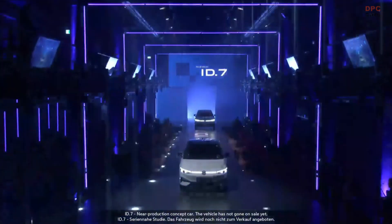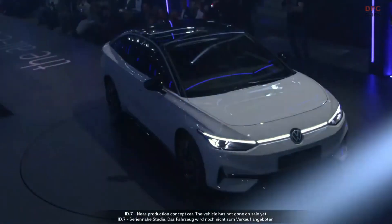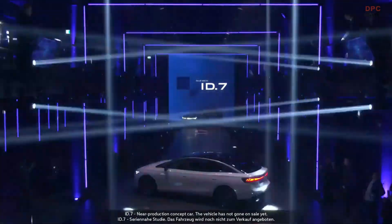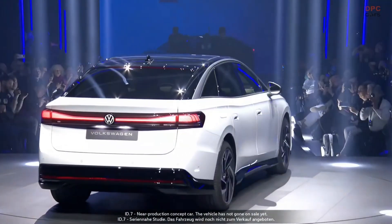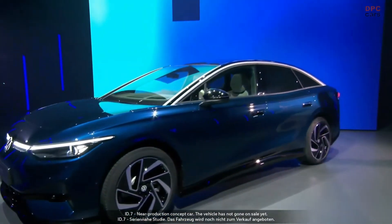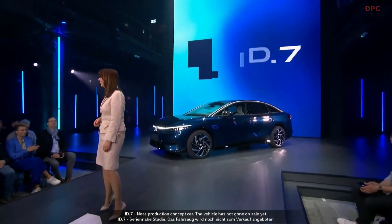Volkswagen is presenting the new ID.7, the brand's first global electric model for the upper mid-size sedan class. The combination of a manufacturer's estimated potential range of up to 435 miles based on the European WLTP cycle, a revised powertrain, spacious interior and premium technologies makes the ID.7 ideal for long-distance travel and opens up a new segment for the Volkswagen EV family. The ID.7 also has an enhanced customer-focused operating concept and a high-quality appearance. The ID.7 launch is planned for this year in Europe and China and from 2024 in North America.